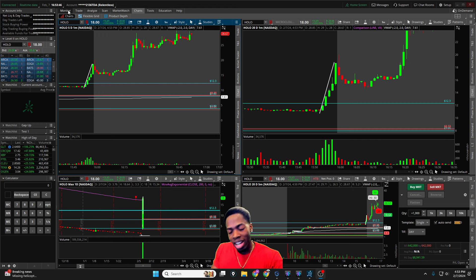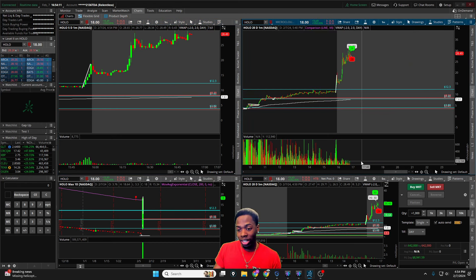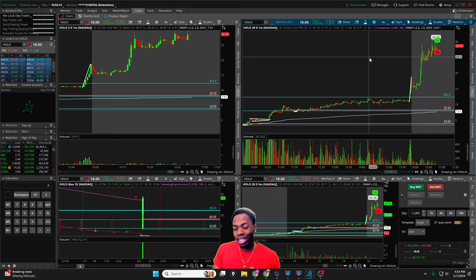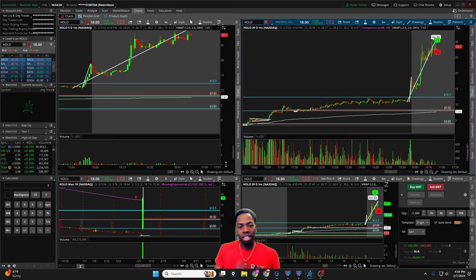We'll talk about how we were able to make over nine thousand dollars in just about three hours of trading. Today was quite an epic day, and after two red days in a row, we came in with the aim to just make a little bit of something and walk away. But the market spoke very loudly — we had a stock that went from one dollar all the way to thirty. Ticker symbol HOLO, just a really strong stock today.